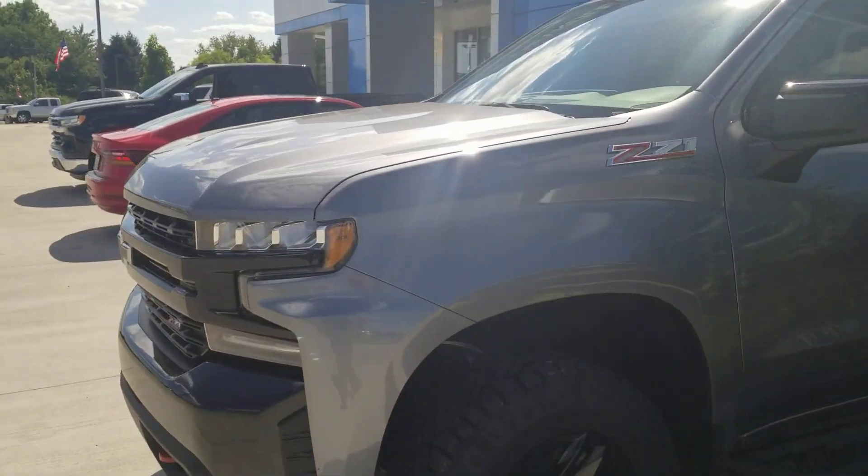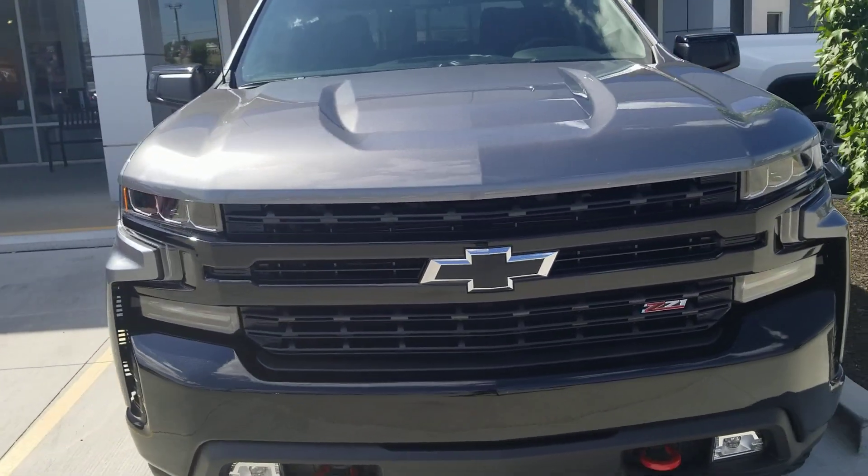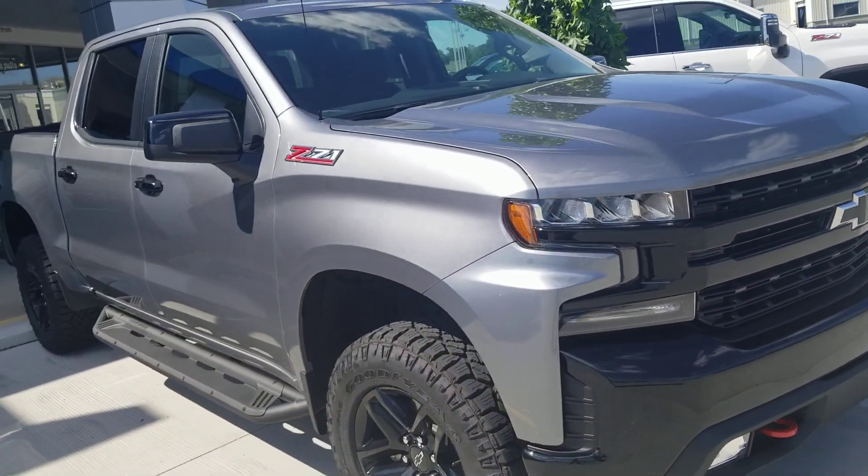I'm going to find out the miles — I will once again have that attached for you. I'm also going to find out if it's going to be a certified pre-owned. It also has the Z71 package on it.